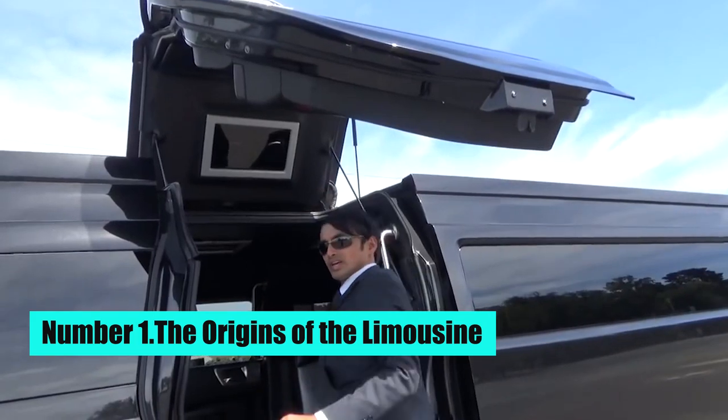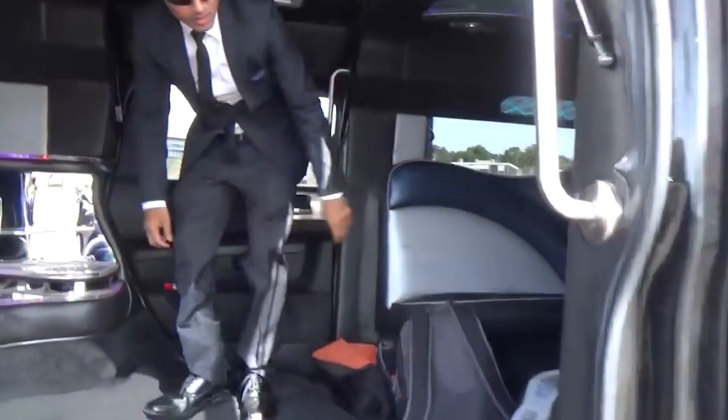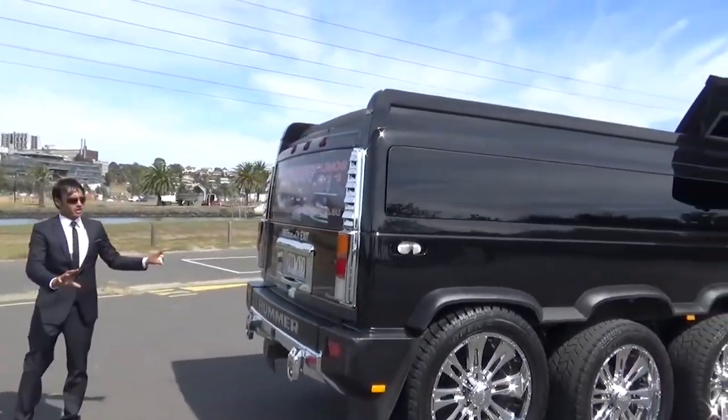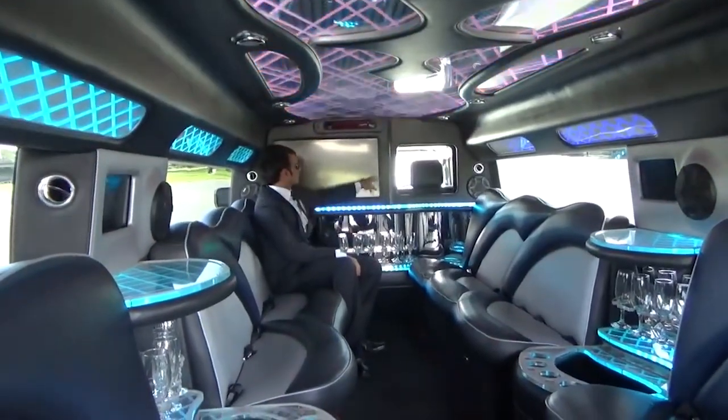Number 1: The Origins of the Limousine. The first limousines were horse-drawn carriages that were modified to include a separate driver's compartment, known as a limousine in French. These carriages were used to transport wealthy individuals, and were characterized by their long, elegant bodies and luxurious interiors.